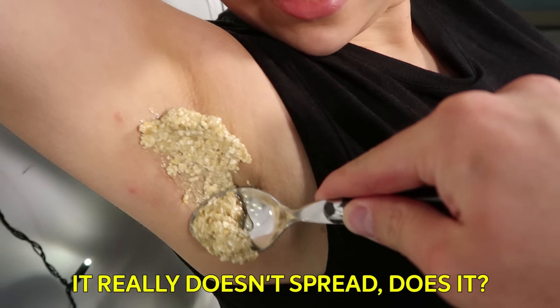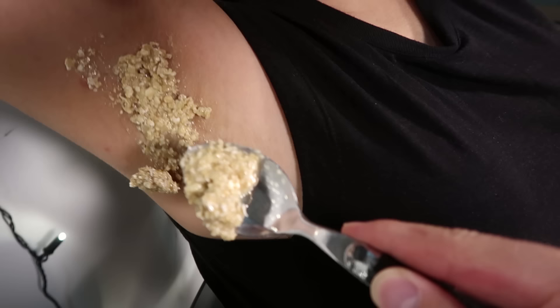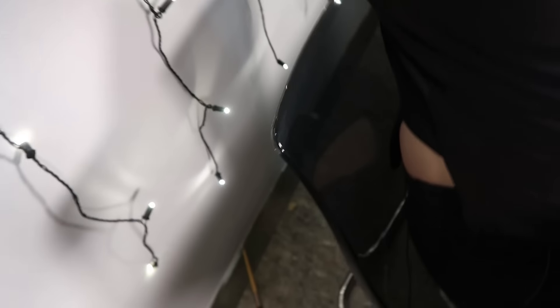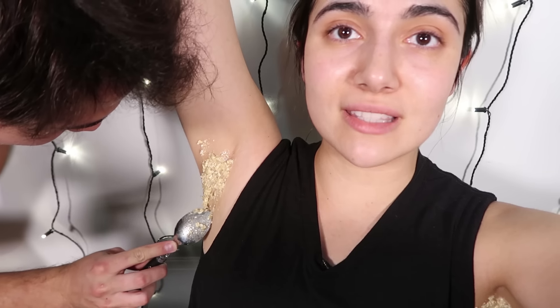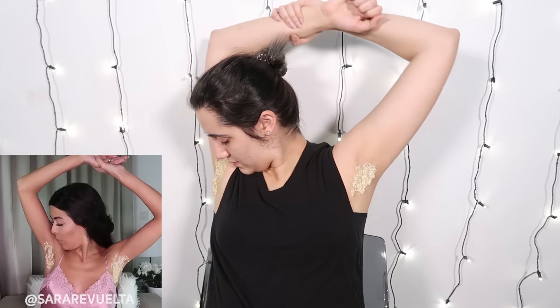I can't do this with my left hand. It really doesn't spread, does it? Spread it down — not out. I'll hold the camera. I think we have different definitions of armpit here. After some struggle, both my armpits are oated. My arms are gonna get tired.